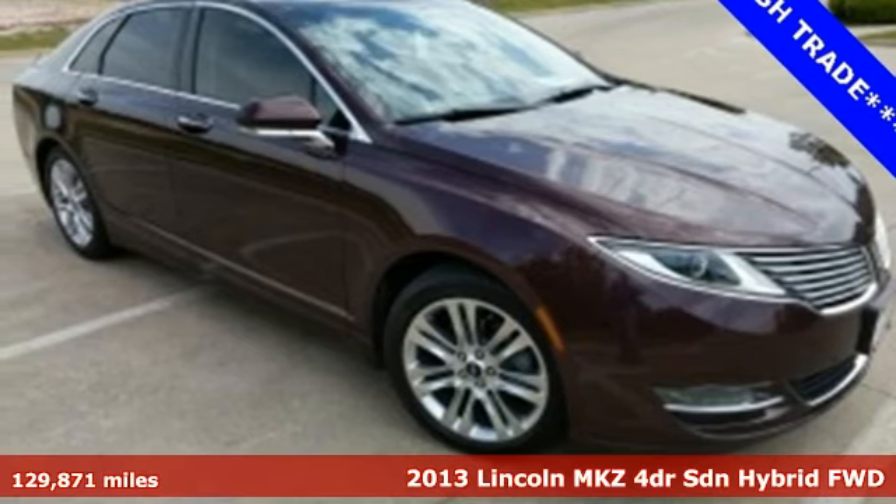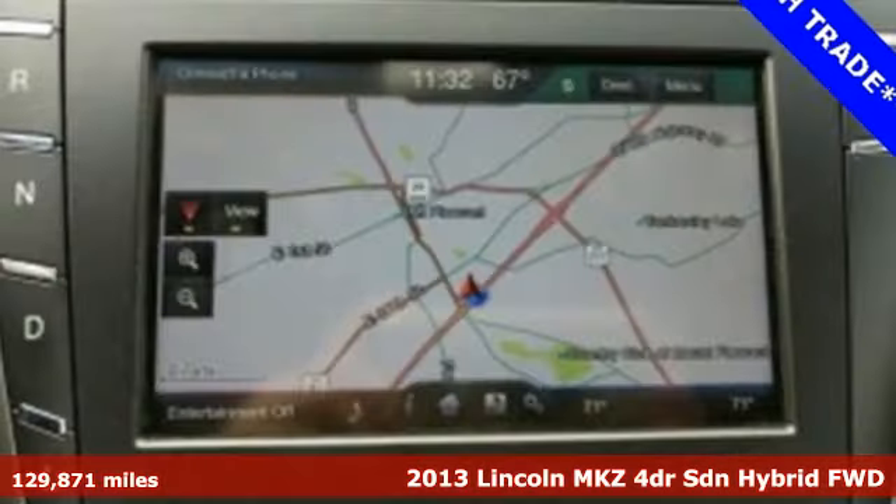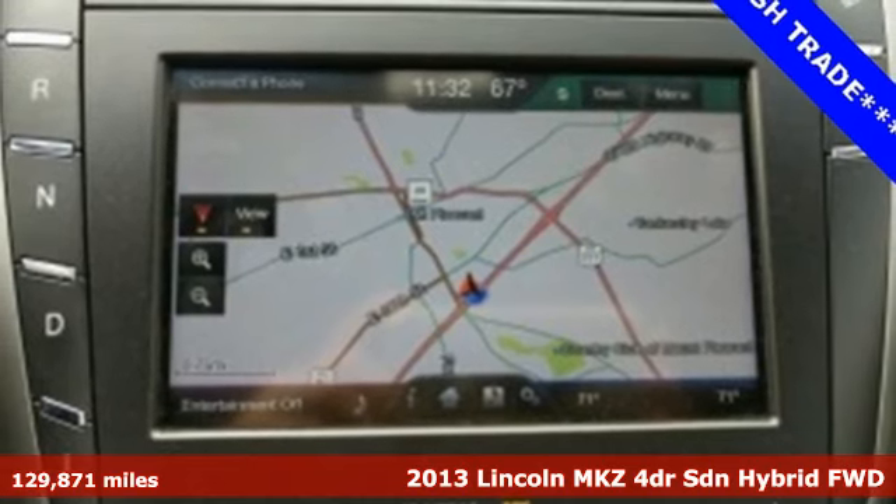It's a 2013 Lincoln MKZ. Lincoln — luxury accommodations for your every day.